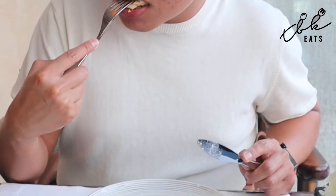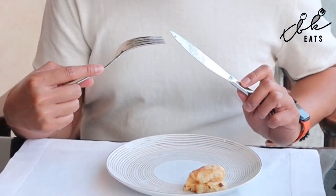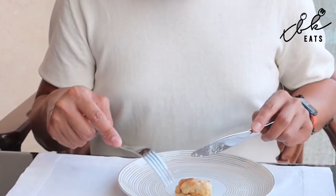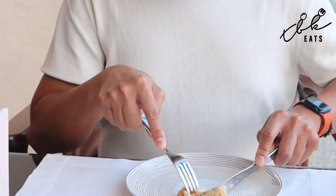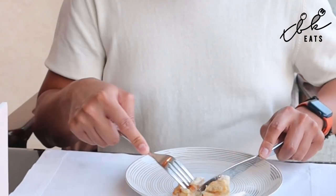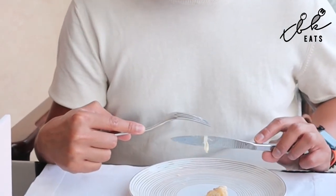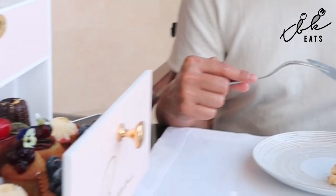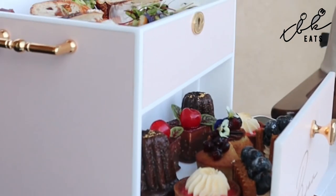So we're starting off with the croque monsieur, which is of course cheese and jambon as they say in French, or barroi as they say in Tagalog, or ham as they say in English. It tastes absolutely beautiful, nice and warm. We're having more fresh tea made as we speak and then we have to work our way through this beautiful little cabinet — a great presentation of our tea.